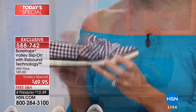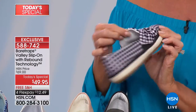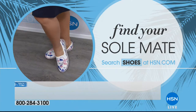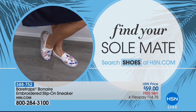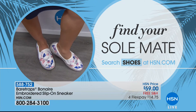The insole has great give — it's cushioned underneath and there's absolutely nothing suspending the natural movement of your foot. Medium or wide width, free shipping and handling on all new shoe arrivals, especially today with the premiere of Bear Trap, and four monthly flex payments or five additional with the HSN charge card. Search shoes on HSN.com. Coming up next: the embroidered slip-on style, available in white multi, black multi, and a beautiful taupe color.